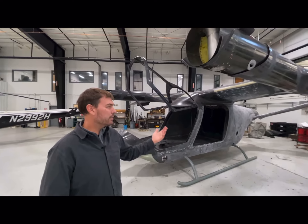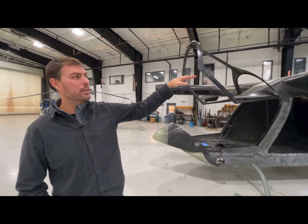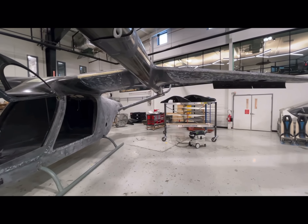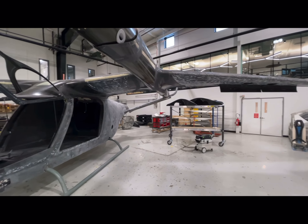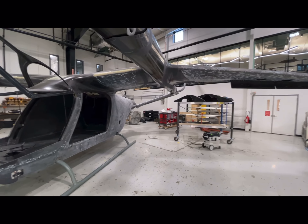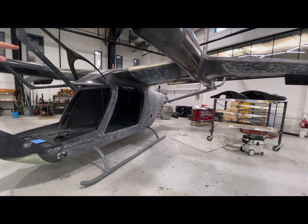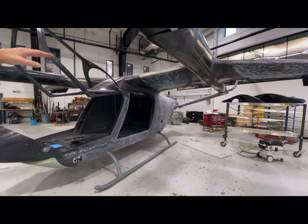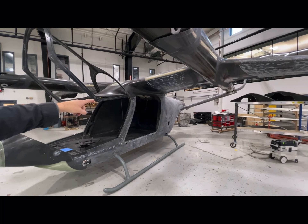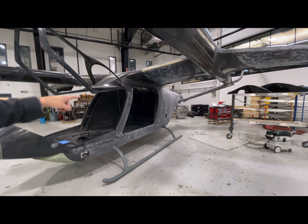A couple of neat design features: you'll notice the wing has a dihedral in the middle and an antihedral on the outside. That provides very important stability characteristics. The dihedral up in the middle gives it roll stability — some stability about the longitudinal axis. The same thing happens with the tail, which actually provides spin recovery and resistance as well.